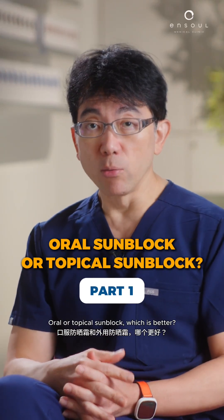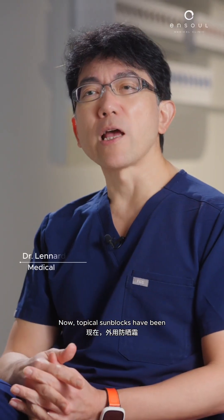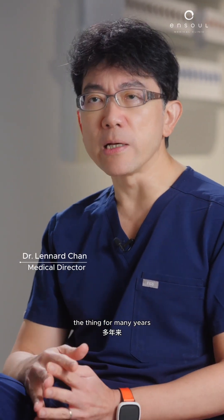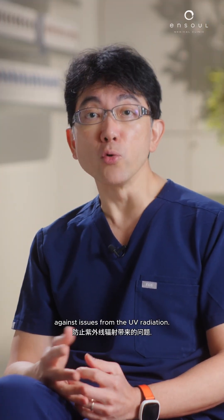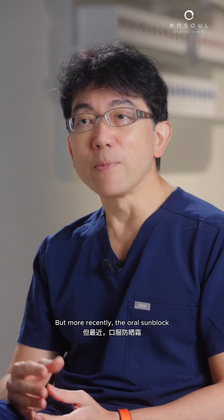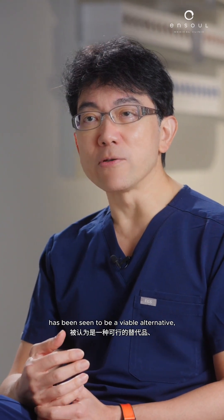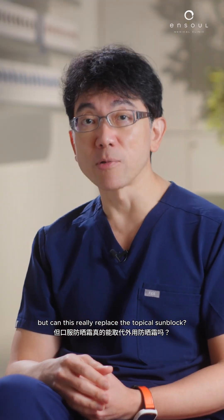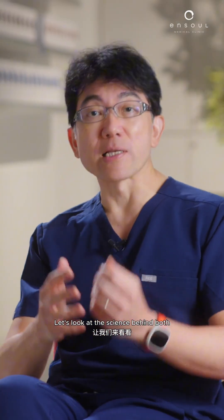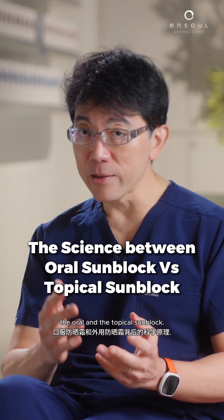Oral or topical sunblock — which is better? Topical sunblocks have been the standard for many years and have proven protection against issues from UV radiation. But more recently, oral sunblock has been seen as a viable alternative. But can it really replace the topical sunblock? Do they work the same? Let's look at the science behind both.